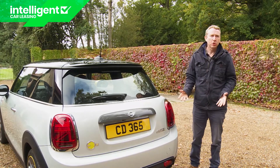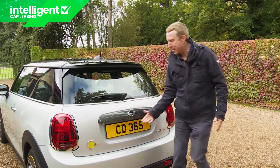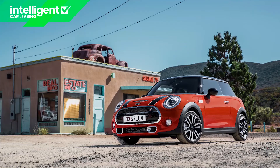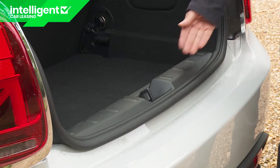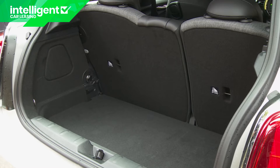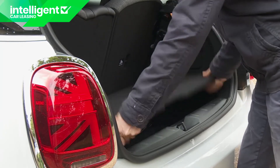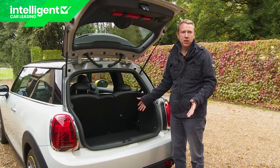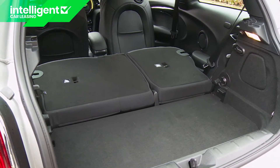On a little three-door Mini hatch you won't be expecting the boot to be very big, and it isn't, but at least its capacity isn't compromised over that of the combustion model. Get over the rather high lip and you'll find it to be quite deep with a good square shape and 211 litres of capacity. It's a usable space thanks to the two-level adjustable height boot floor, which also has four silver tie-down points. Pushing forward the 60-40 split backrest frees up 731 litres.